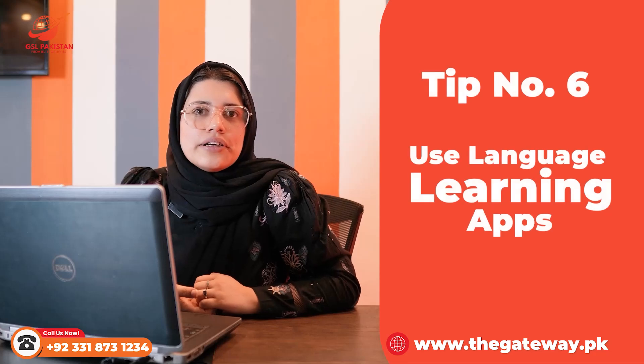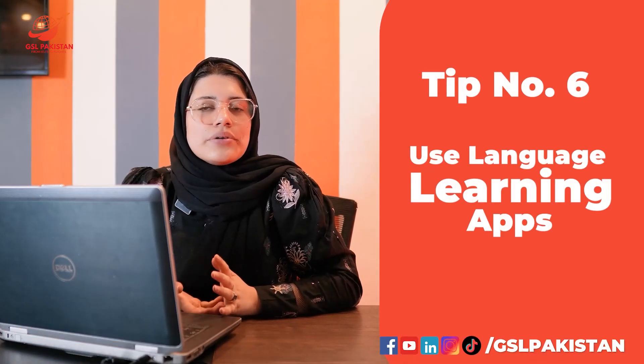Tip six: Use language learning apps. There are many apps such as Duolingo and Memorize — these are beginner-friendly and have lessons that cover basic vocabulary, grammar, and interactive exercises. That will definitely help you improve your English language.